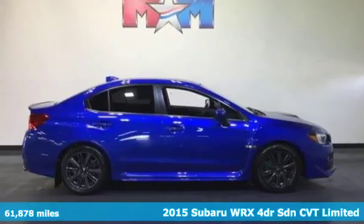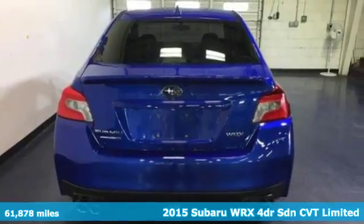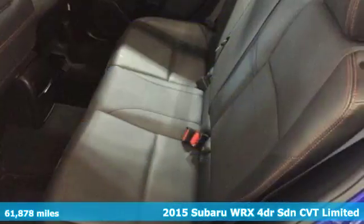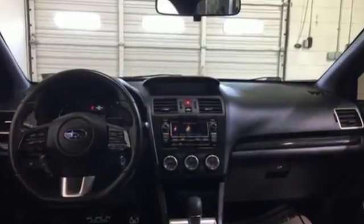Here's a 2015 Subaru WRX. Once strangers, blistering acceleration and respectable fuel economy now work together in the performance-driven WRX. It comes nicely equipped with features you'll love.